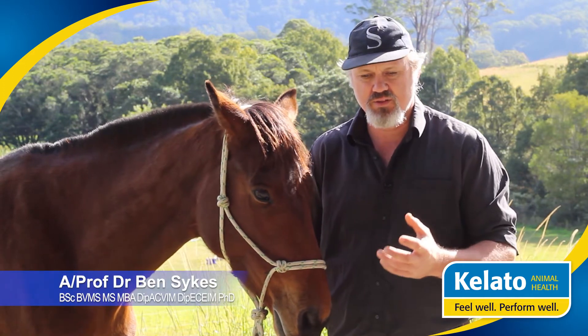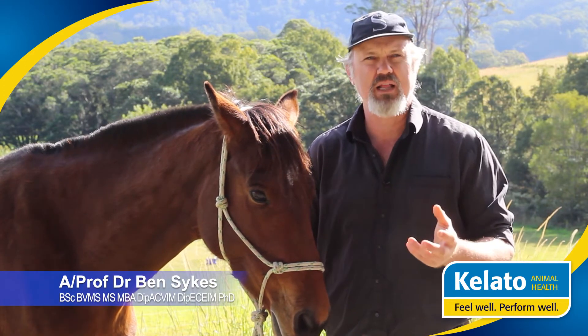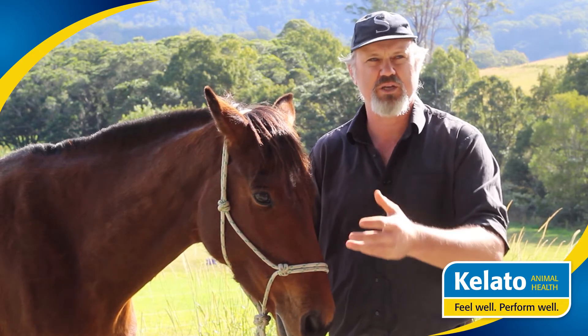One of the things we think about when trying to look at the different supplements available is how do we figure out which one we choose and which one's best for our horse?